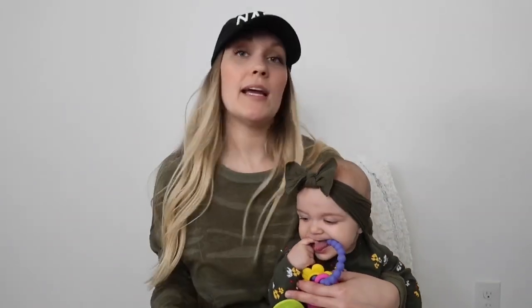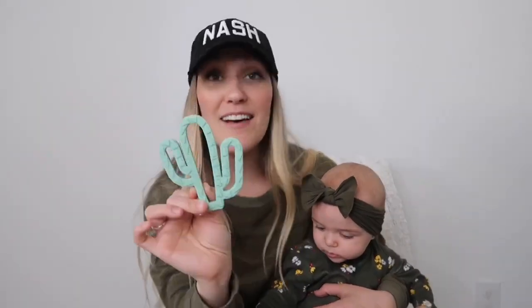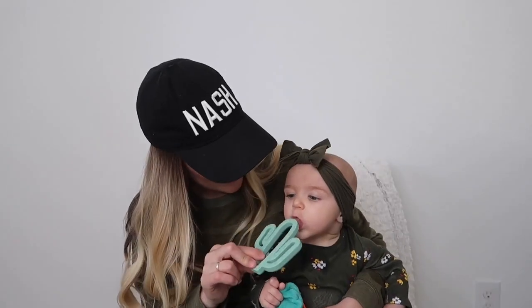I got this at my sprinkle for Addison — it is a cute little cactus teether by the brand Itzy Ritzy. Honestly, more than anything I just think it's super cute, but last night she was like killing it — she loved this one, she was just chewing on it like crazy. So I think that's a really good one.